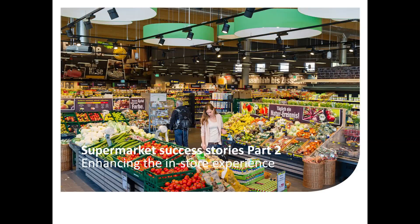In today's Light Byte on supermarket success stories, I would like to share with you a great example showcasing how a retailer can increase its efficiency and differentiate from competitors by enhancing shoppers' experience. I will guide you through a best practice realized with EDKAR, one of the largest food retailers in Germany.